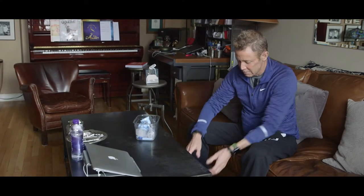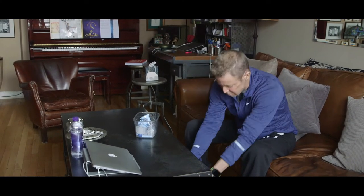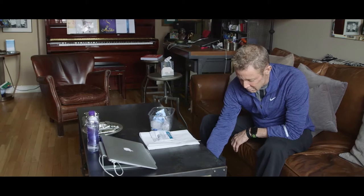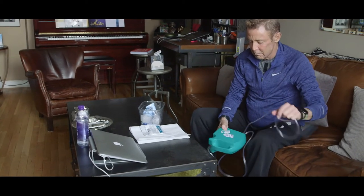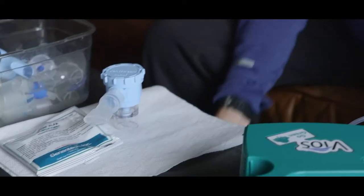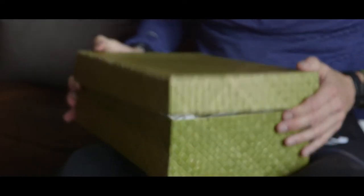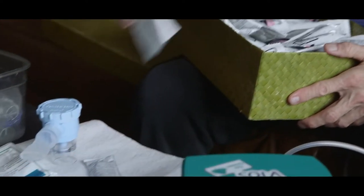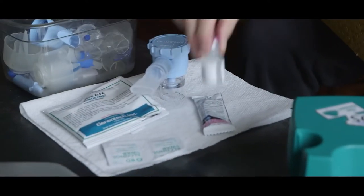Regarding my nebulized meds, I like to keep them in the same spot and do the medication routine in the same location for consistency. That way I have a specific routine that I follow in the morning, the afternoon, and the evening. I keep all my medications that I have to nebulize — unless they have to be refrigerated — in a box under the coffee table so I can pull them out for easy access.